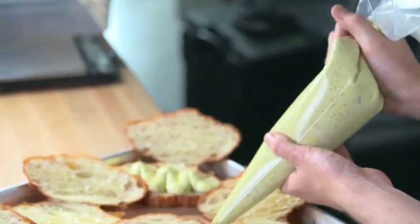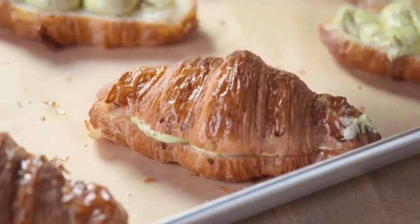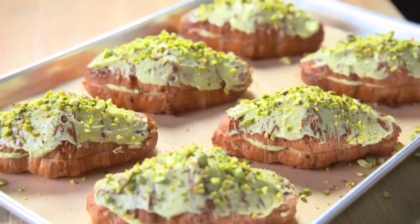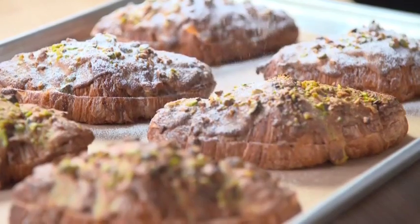Then he pipes that pistachio cream into each of them. That croissant is brimming — there's so much pistachio cream inside. But he's not done. He takes more pistachio cream and pipes it on top. Then he smooths the top with an offset spatula and puts them in the oven. After they've baked, he dusts them off with some powdered sugar.